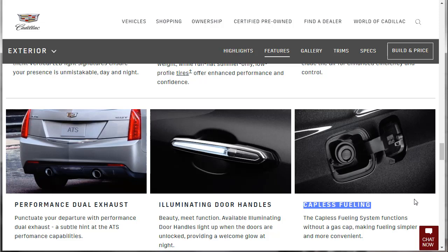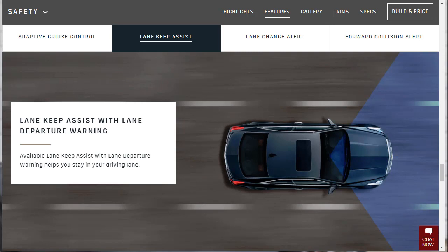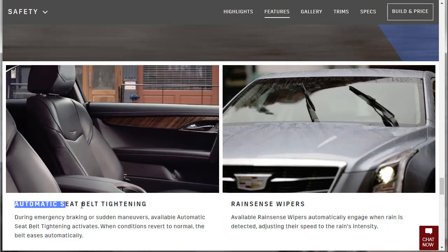The capless fueling system functions without a gas cap, making fueling simpler and more convenient. On the safety side, adaptive cruise control maintains a selected following gap to the vehicle ahead. Lane Keep Assist with Lane Departure Warning helps you stay in your lane. Lane Change Alert with Side Blind Zone Alert warns you of moving vehicles in your blind zones or rapidly approaching them.